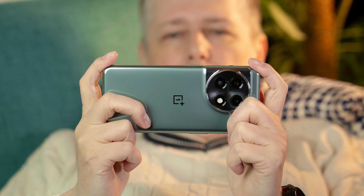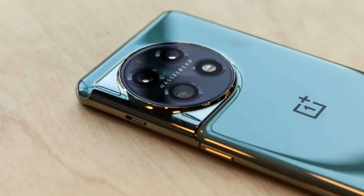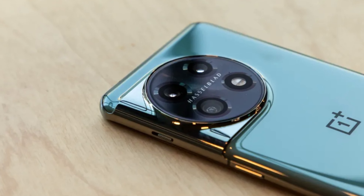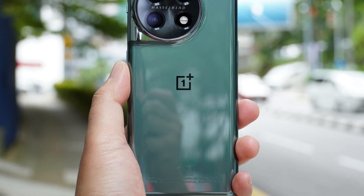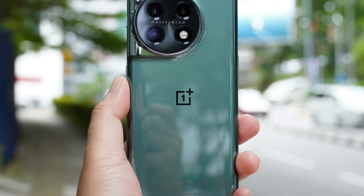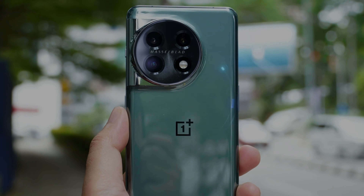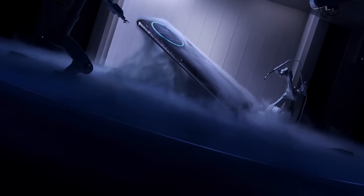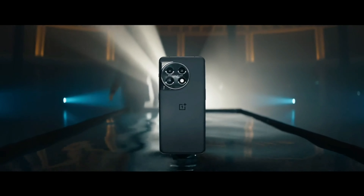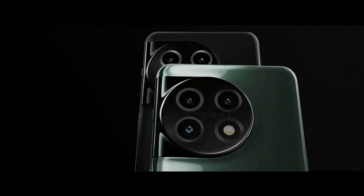However, the camera does have some limitations when it comes to close-up photography. While there's an automatic macro mode available, it tends to drain color from the photo and eliminates any depth of field created by the main sensor. Turning off the macro mode may result in unfocused images. Additionally, the telephoto camera leaves much to be desired. While the 2x zoom is decent, exceeding this to match the OnePlus 10 Pro's 3.3x zoom will produce lower-quality photos that may appear pixelated.